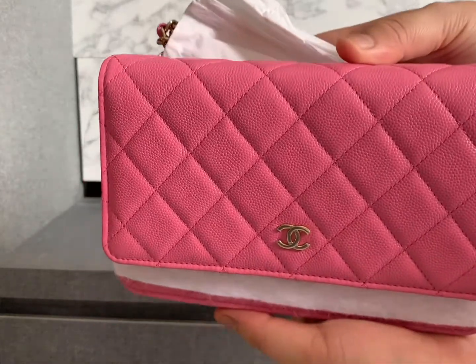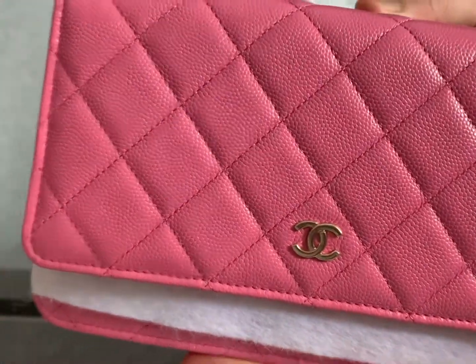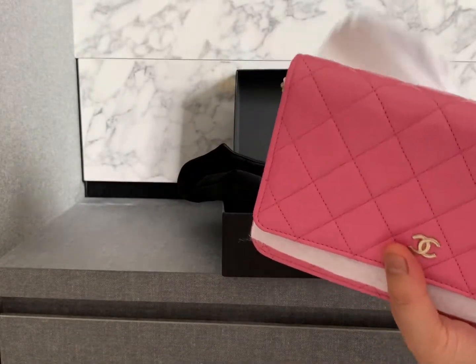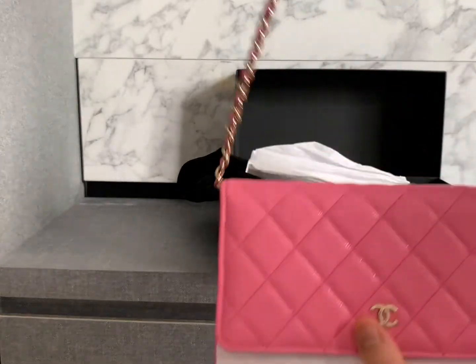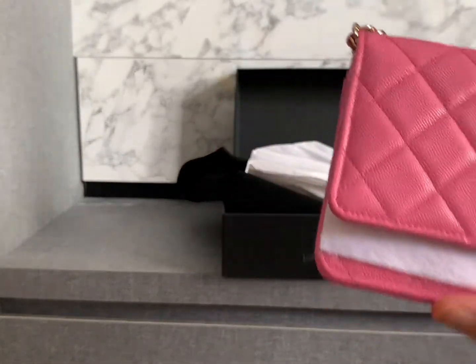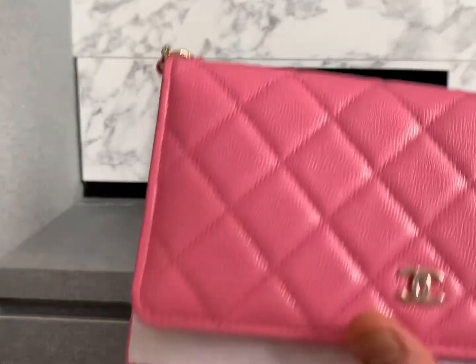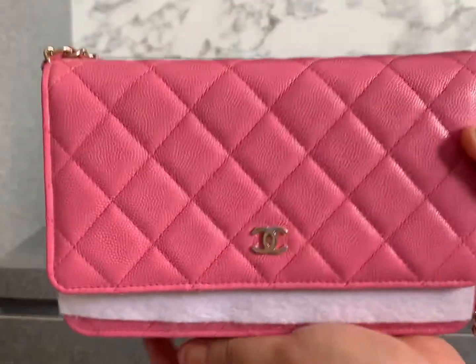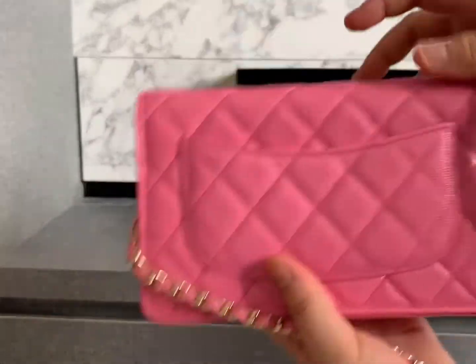Tada! So this is the brand new Chanel WOC in caviar leather in pink. The pink color is quite bright — not a dark tone — and it's really beautiful. When I saw it in person I just couldn't take my eyes off this baby.